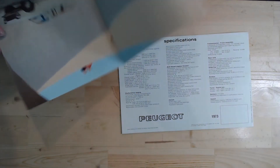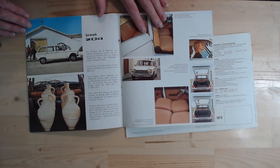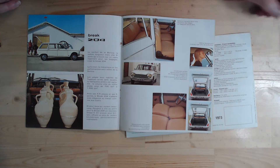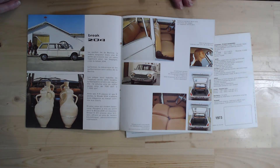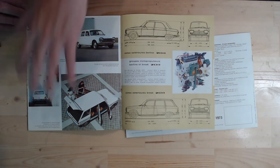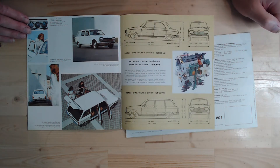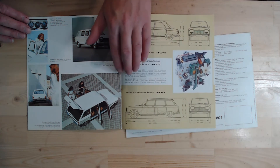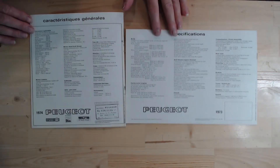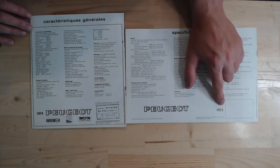Looking at the French version, it shows the saloon and the estate, and gives more information about the estate — this time showing it loading urns to illustrate the fantastic loading ability. The estate is called the '204 Brake' — 'Brake' was often used as the designation for Peugeot estate cars. It then shows more images of the estate before a dimensions page, which wasn't included in the UK version, also showing both the petrol and diesel engine options available for the estate.